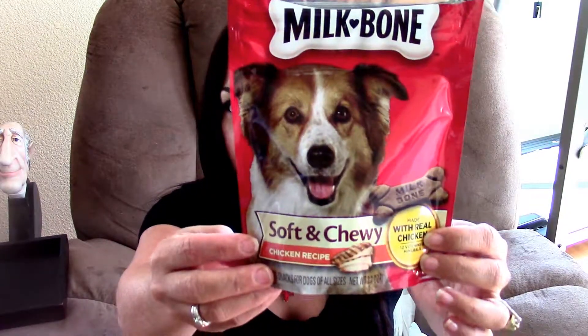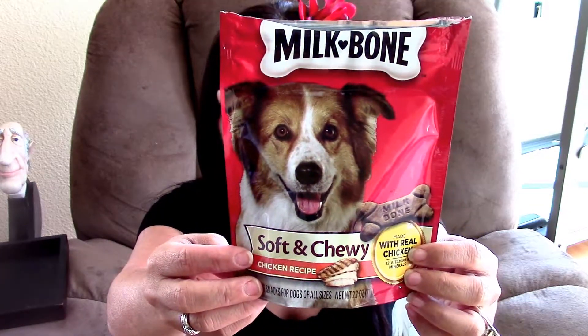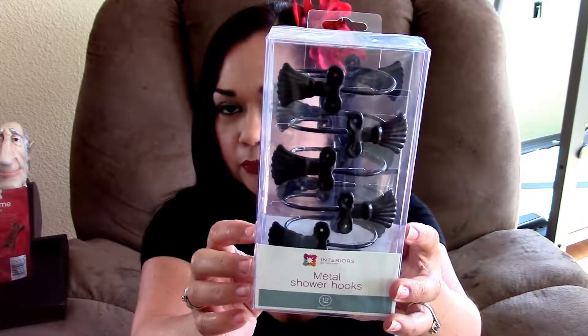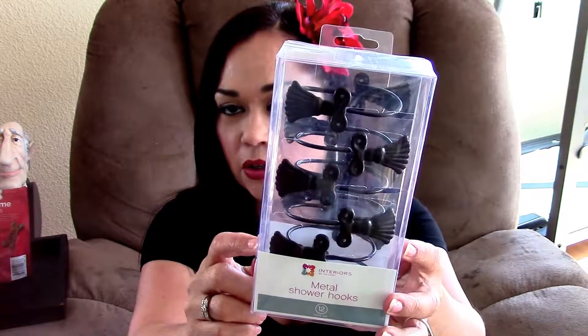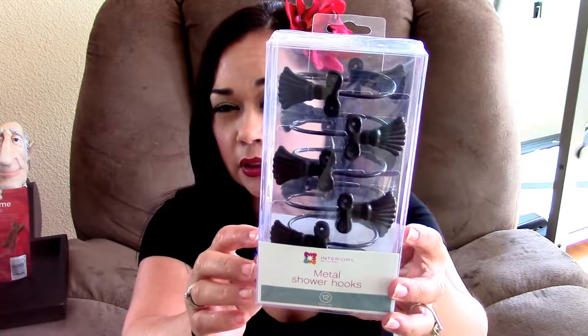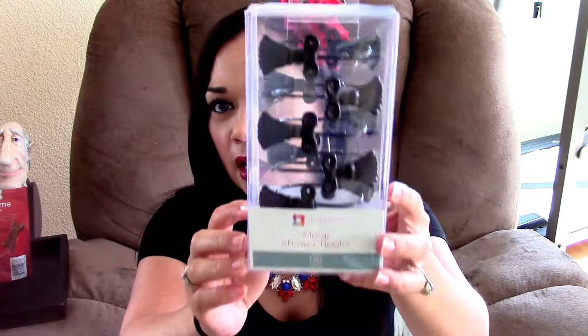I picked up a pack of Milk Bone Soft and Chew — I already cracked into this — for Mei Ling. She loves them and I've got to give my pookie her treats. I also picked up these metal shower hooks because Laura gave me her shower curtain and bath towels in brown and blue. These will match perfectly, and this was only $2.65 so I thought that was a great deal.